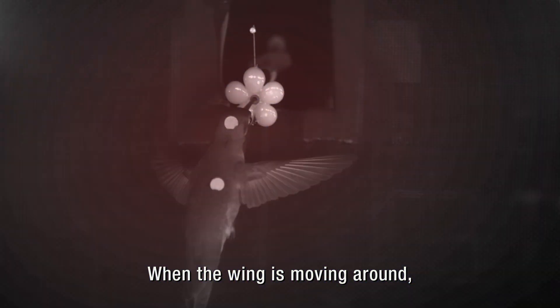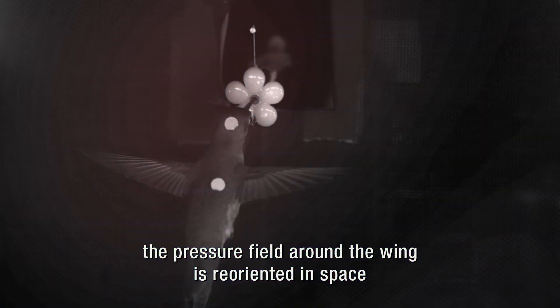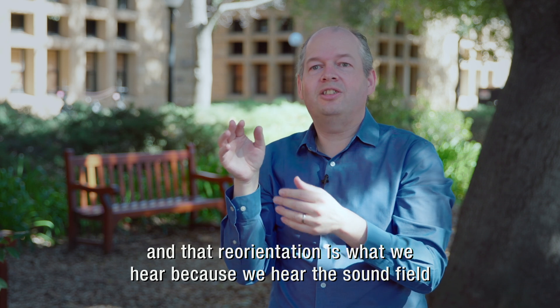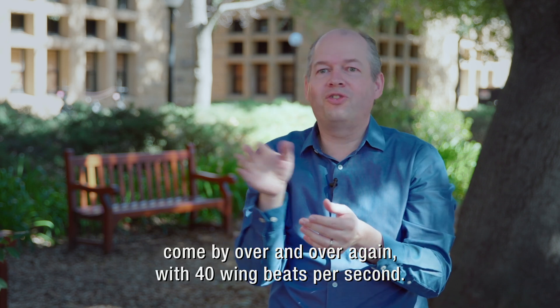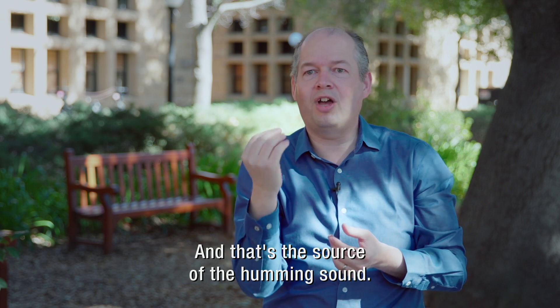When the wing is moving around, the pressure field around the wing is reoriented in space. And that reorientation is what we hear, because we hear the sound field come by over and over again with 40 wing beats per second. And that's the source of the humming sound.